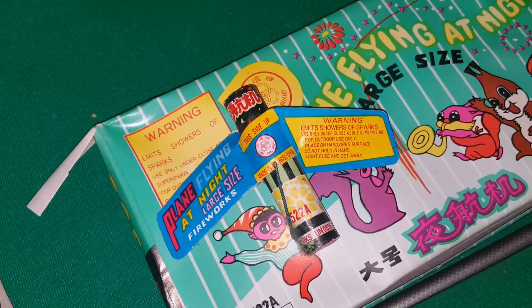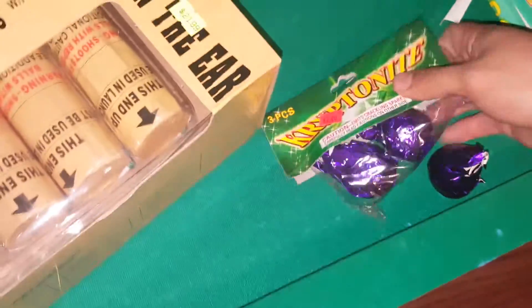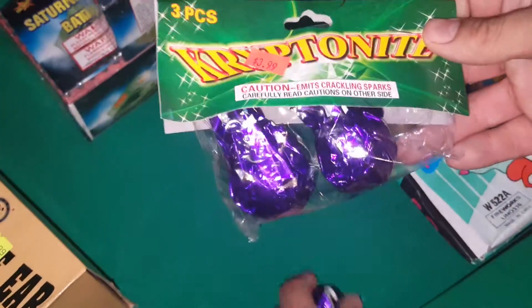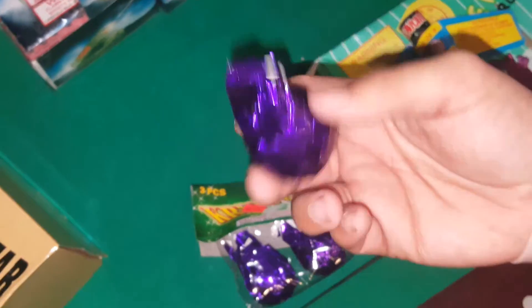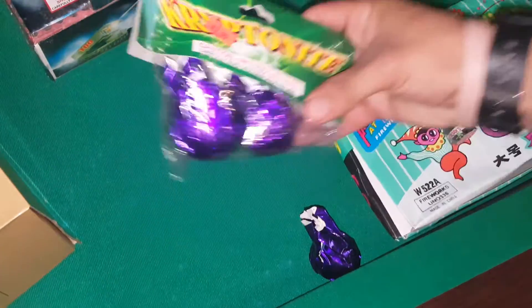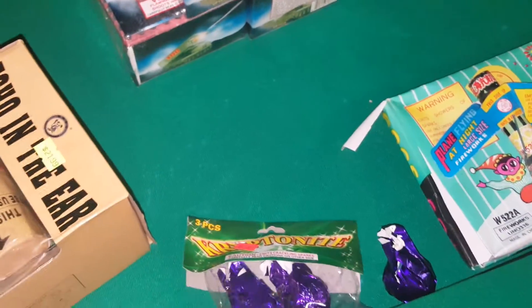Over here I have Kryptonite — I'm also going to show this out in the demo, which I'll probably post up in about a week. These come three in a pack and are really cool — they just explode with a bunch of crackles. These are badass; if you don't have these, you should check them out.